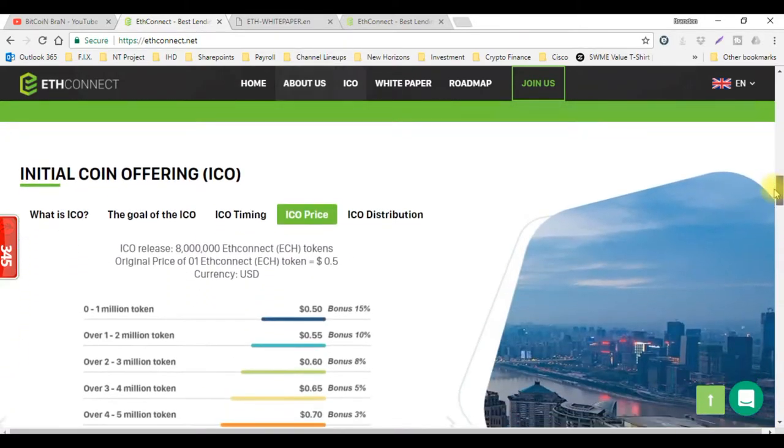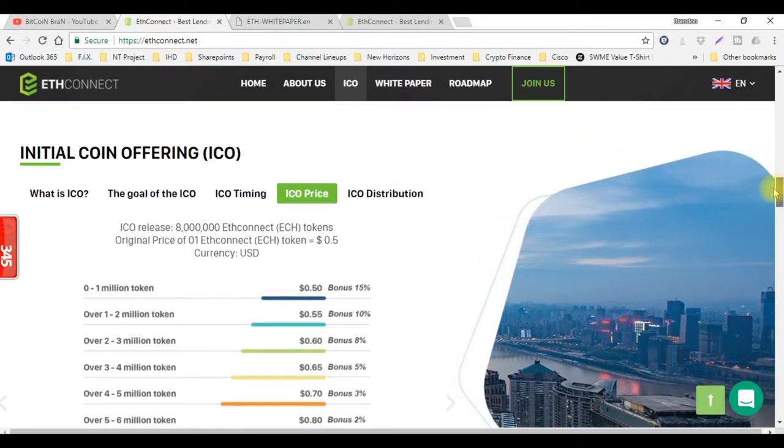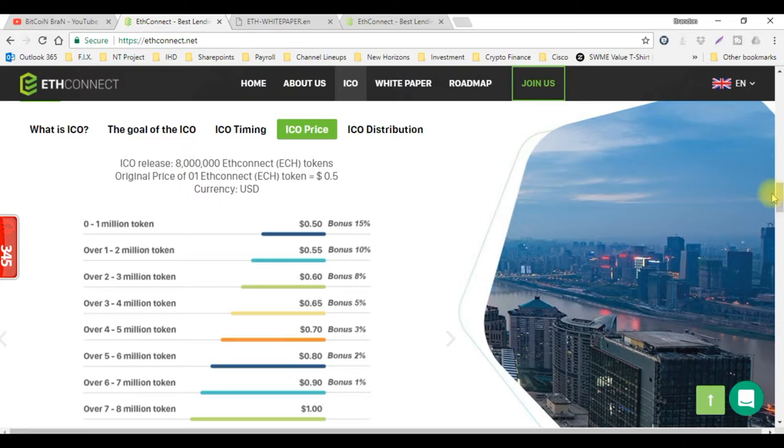I'm loving this ICO price right now. It's currently at 50 cents — well, it will be at 50 cents November 1st, and that gives you that 15% bonus for the first million tokens that are sold. One thing that stands out to me is ETH Connect will only have 8 million tokens available for the ICO stage. That's a very small amount, because these guys are talking about having a total of 31 million tokens after the ICO stage. So now is the time to get them.